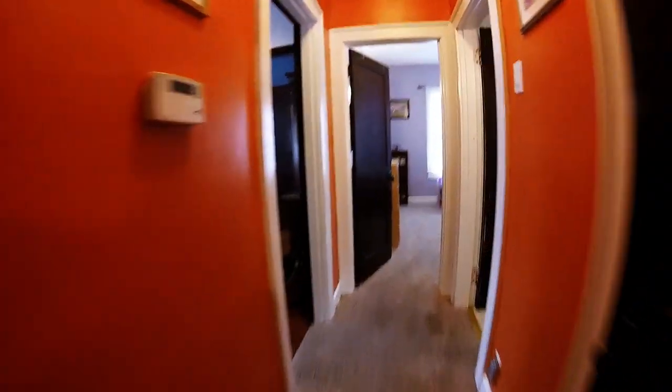We've got bedroom number one. We've got bedroom number two and the bathroom. Everything's brand new — tile, toilet, tile on the floor, tile on the walls, the paint, the vanity, everything. It's gorgeous. It's beautiful.